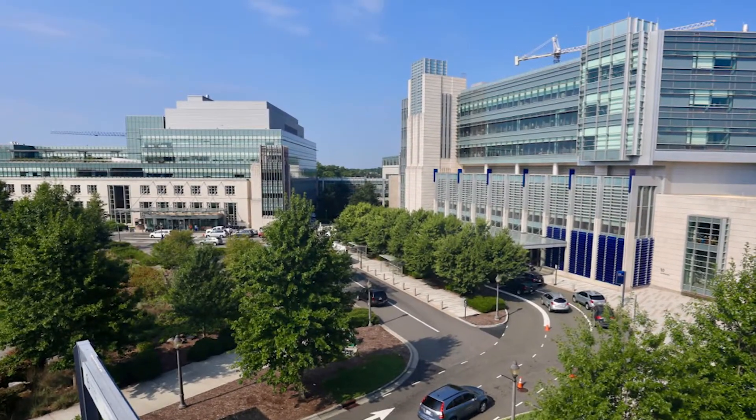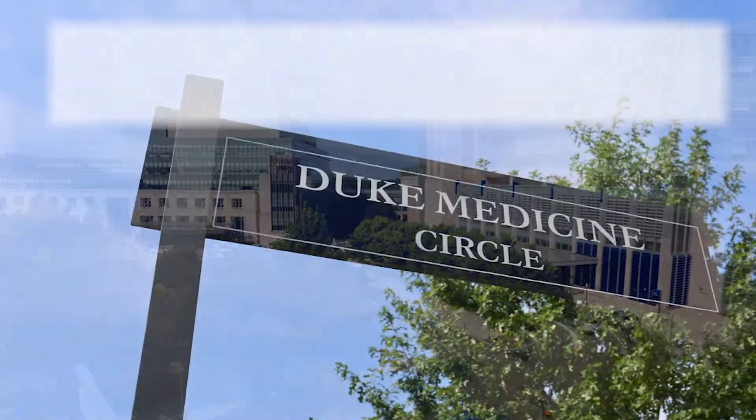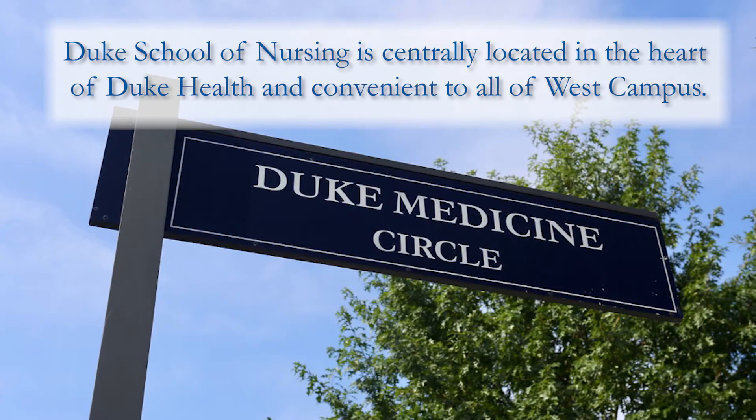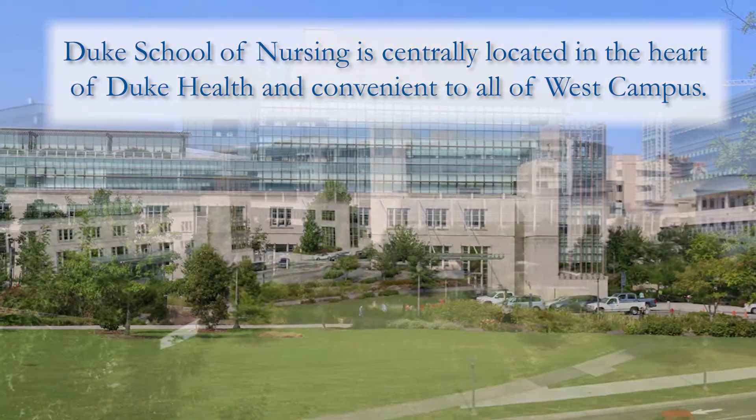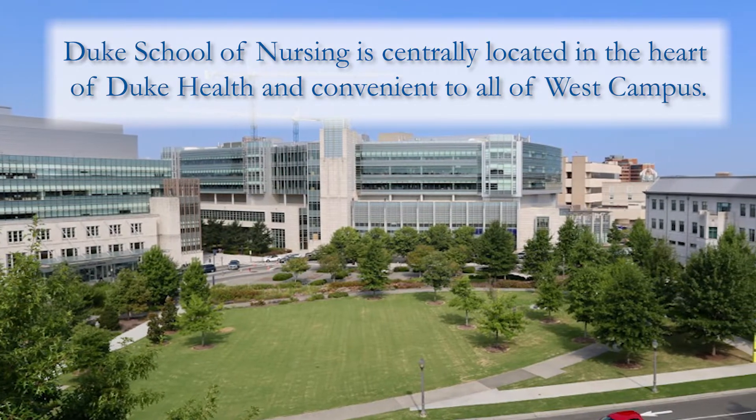One thing that amazes our students when they get to campus is that they are in the middle of the medical center. Our school is right across the street from the medical pavilion, from the cancer center, from the outpatient unit. And they can also just take a quick walk to the other side of campus and they're right at Cameron.